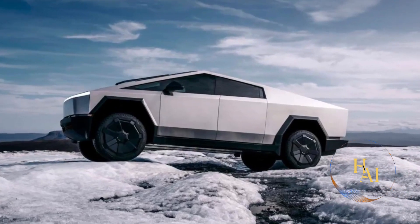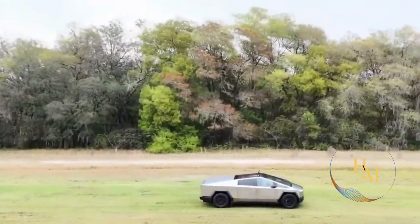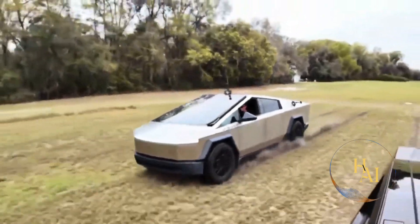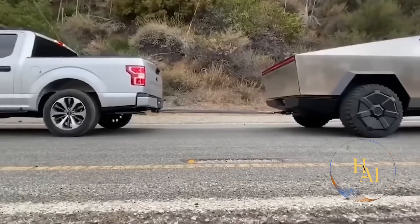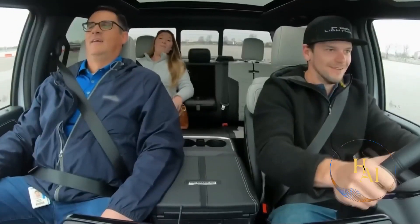The dual motor AWD version provides a range of around 300 miles. With the addition of a second motor, this configuration improves performance, allowing the vehicle to accelerate from 0 to 60 mph in just 4.5 seconds. The towing capacity is also increased to 10,000 pounds, making it suitable for more demanding tasks.